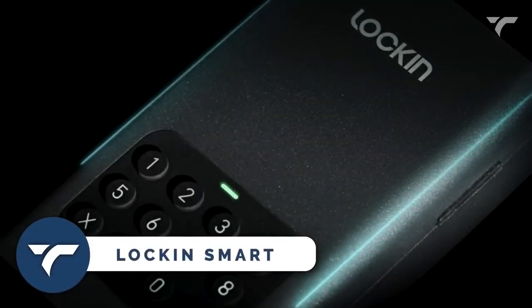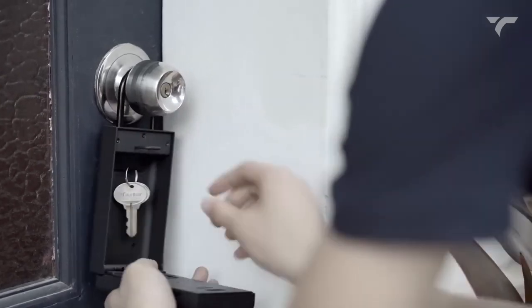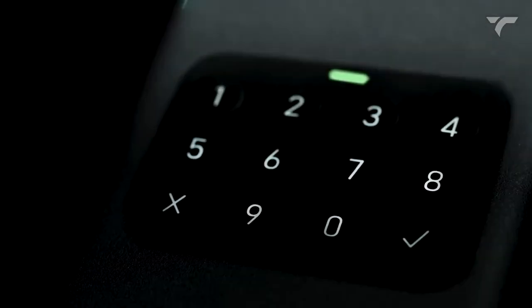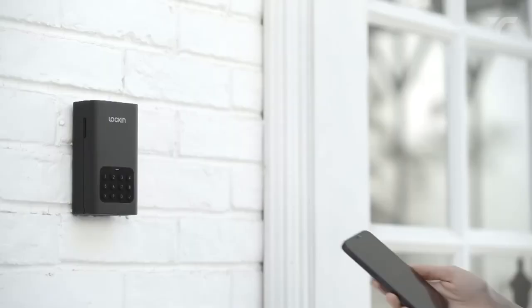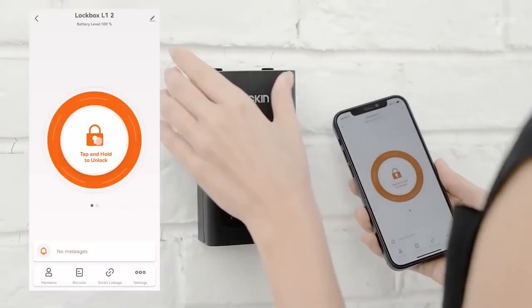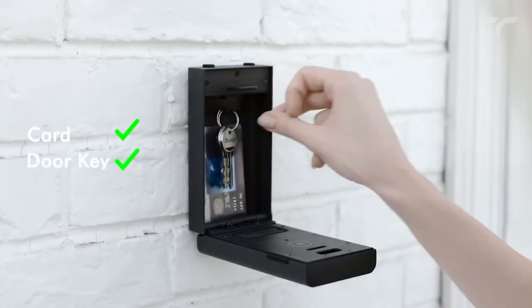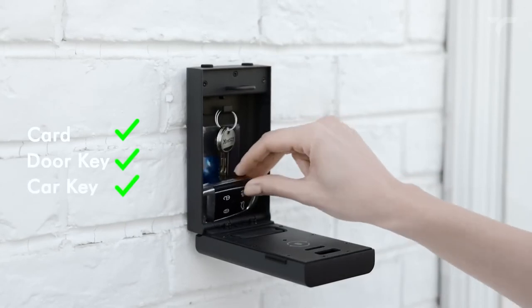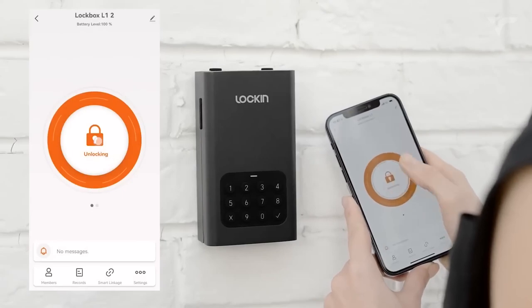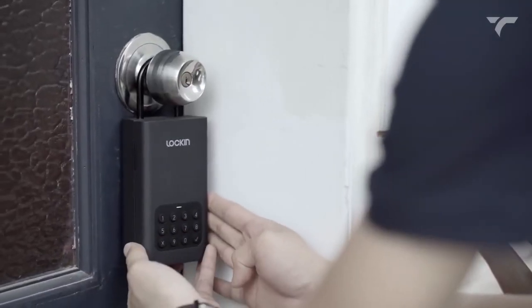Lock-in Smart — here's the ultimate solution for your smart and secure living. This is a smart safe called Lock-in Smart. The manufacturer claimed they have tested this safe 10,000 times by hitting it with a hammer, and it still works very well. With the Lock-in Smart safe, you can securely store items such as credit cards, door keys, car keys, and other valuables you prefer not to leave on your entryway table. Unlocking is a breeze via the companion app or by manually entering a code.